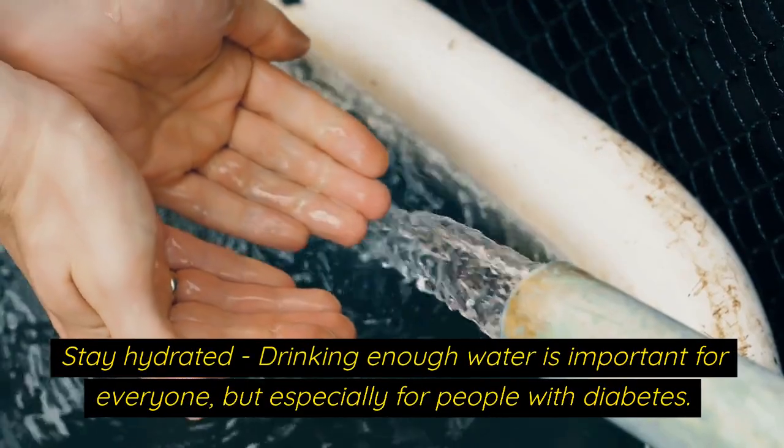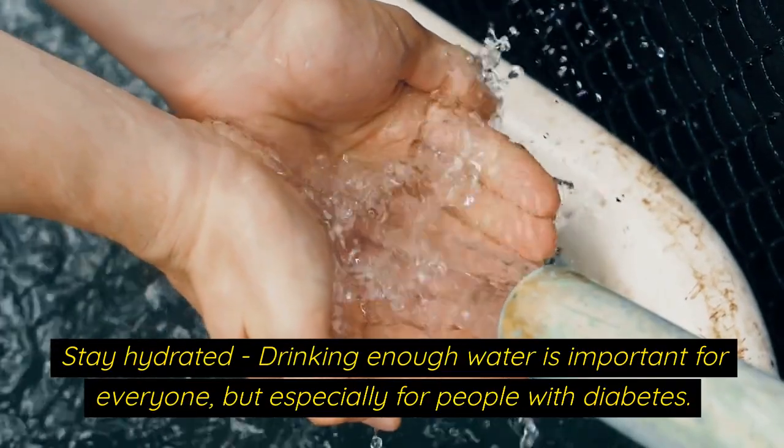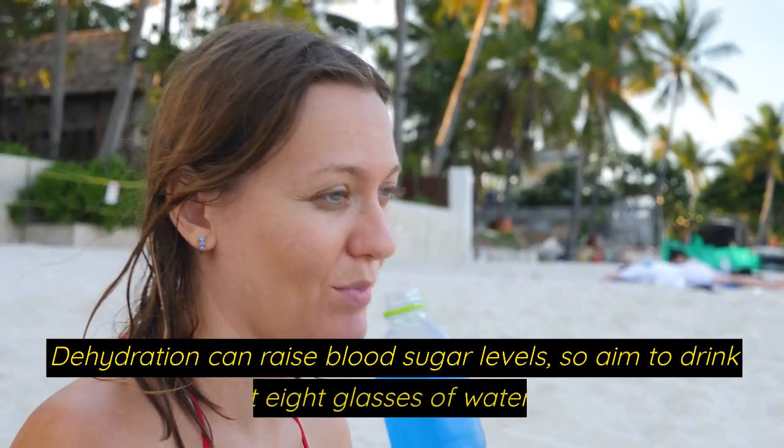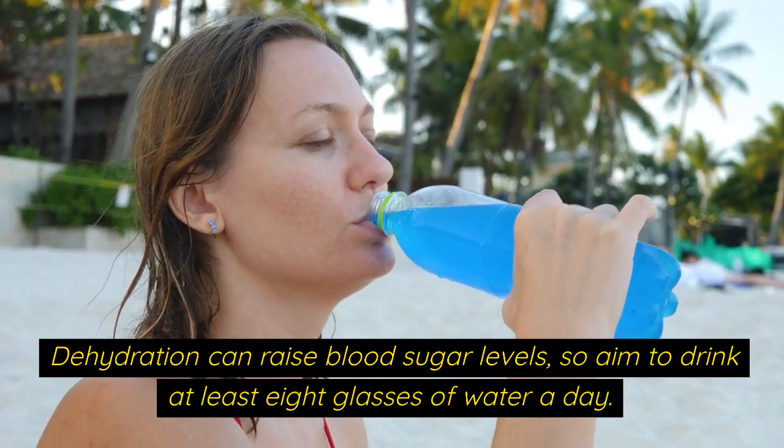Stay hydrated. Drinking enough water is important for everyone, but especially for people with diabetes. Dehydration can raise blood sugar levels, so aim to drink at least 8 glasses of water a day.